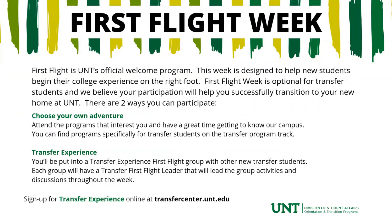First Flight Week is the week before classes start here on campus. As transfer students, you're lucky — you have two ways to participate. The first way is choosing your own adventure, where you attend the programs that interest you and fit your schedule best. The second way is Transfer Experience, where if you sign up, you'll be put into a Transfer Experience First Flight group, paired with other transfer students, and you'll go through a week full of programming together. These programs include resource presentations, sessions on how to succeed here at UNT, and most importantly, getting connected to campus. If you're interested in signing up for Transfer Experience, you can sign up online at transfer.com.